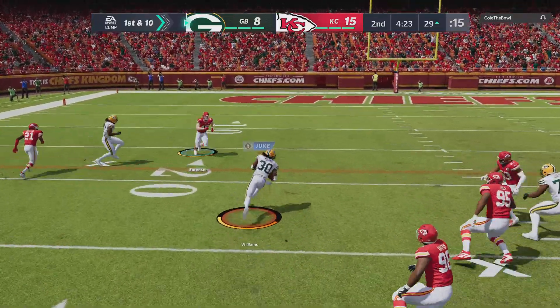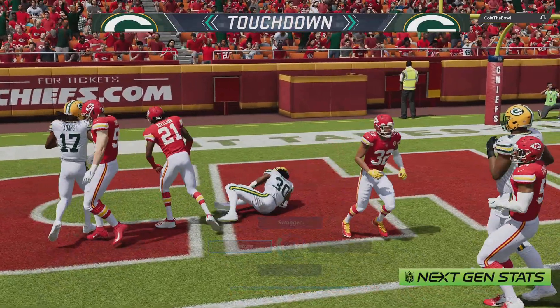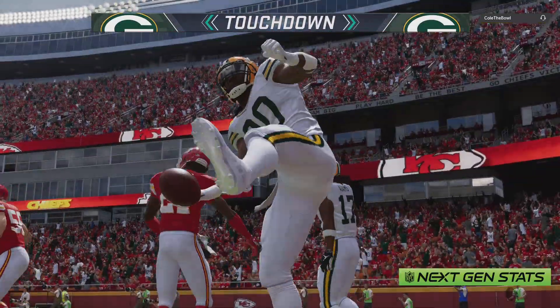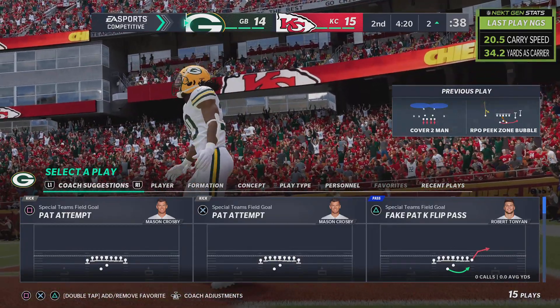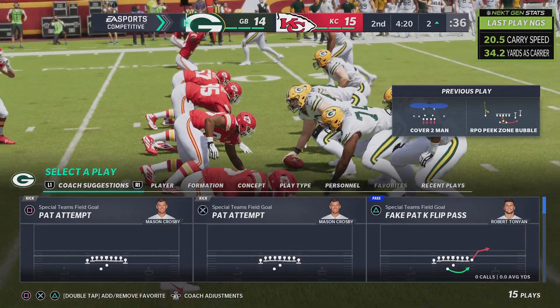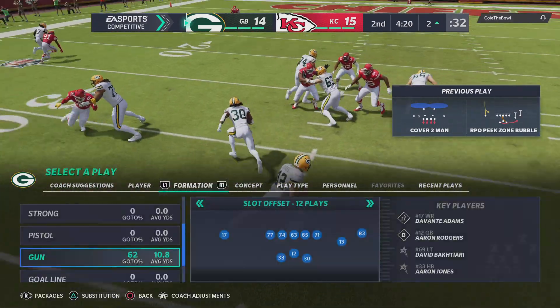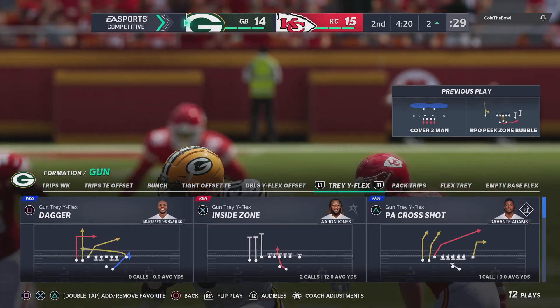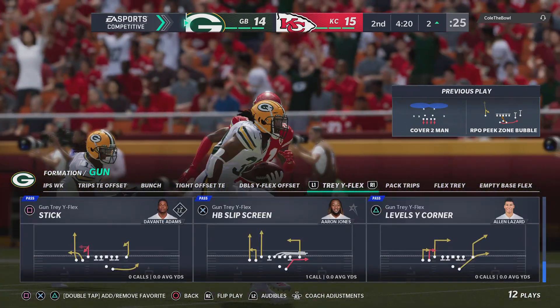The quarterback keep on first and ten, and he's going to take it in. Touchdown, Packers. Jamal Williams, 29 yards. And the Packers are within an extra point of tying this thing up. That one heck of a run right there — once he got loose, you could tell he was going to run a long way. That was pretty impressive.